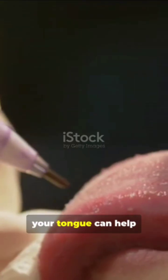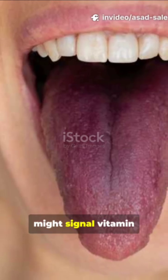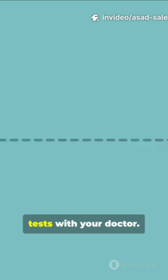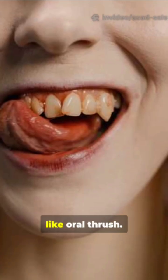A simple look at your tongue can help spot diseases. A bright red tongue might signal vitamin B12 or iron deficiency — check your diet and test with your doctor. White patches? Think fungal infection like oral thrush.